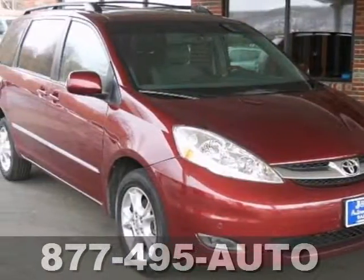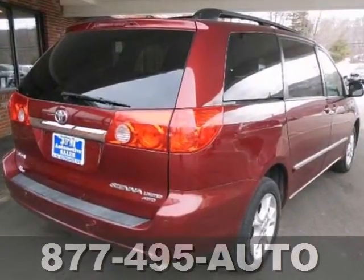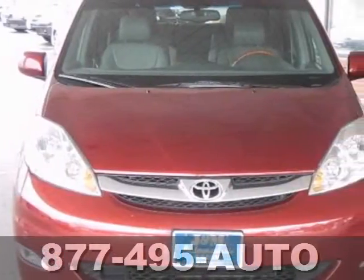Here's a 2006 Toyota Sienna XLE Limited. This is an all-wheel drive Sienna that's loaded with navigation and the DVD entertainment system.